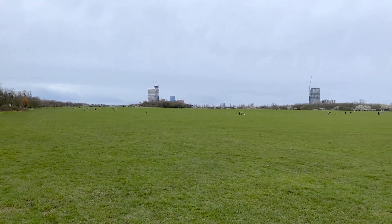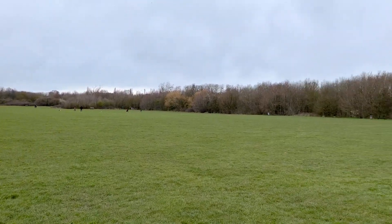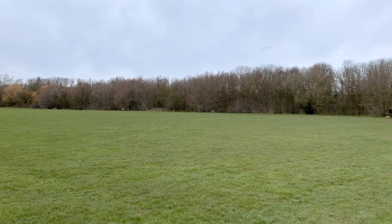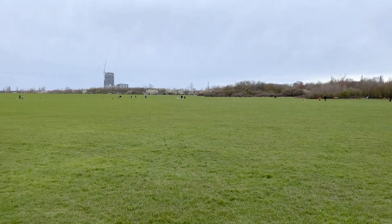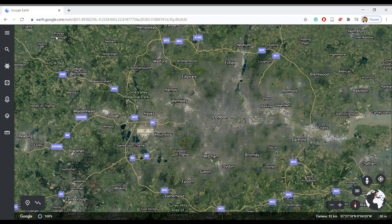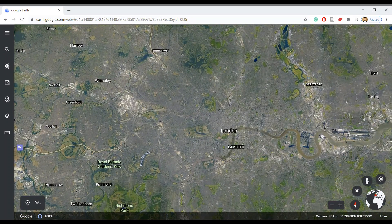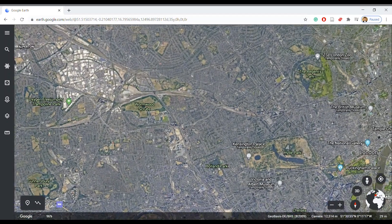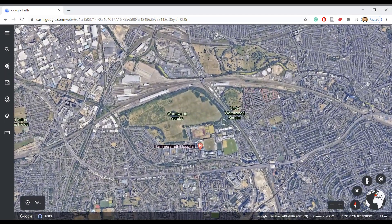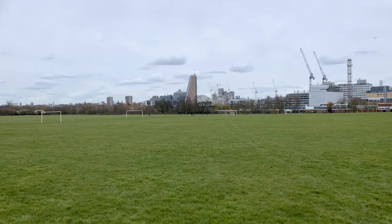The first really important thing to emphasize about Wormwood Scrubs is just how massive this place is. An aerial view is a great way to understand the scale. Wormwood Scrubs is located in northwest London and encompasses a total of 67 hectares, which makes it just a little bit over a mile to walk all the way across from east to west.